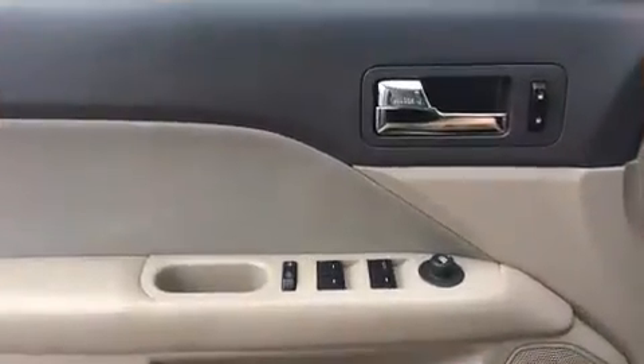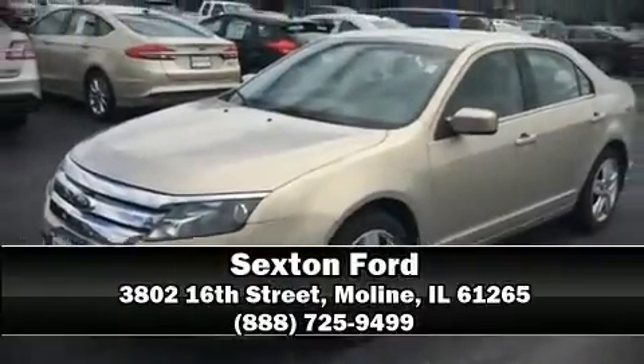With a friendly and knowledgeable sales staff, superb customer care and competitive prices, our dealership is a great place to do business.